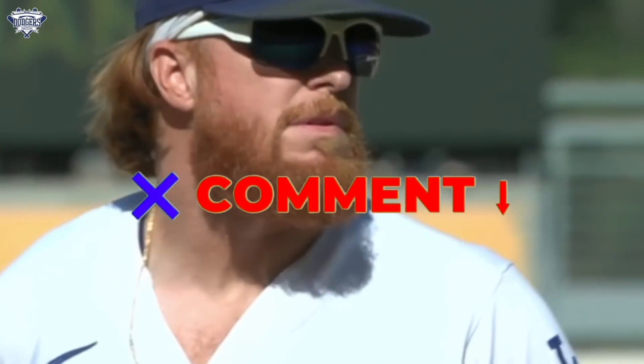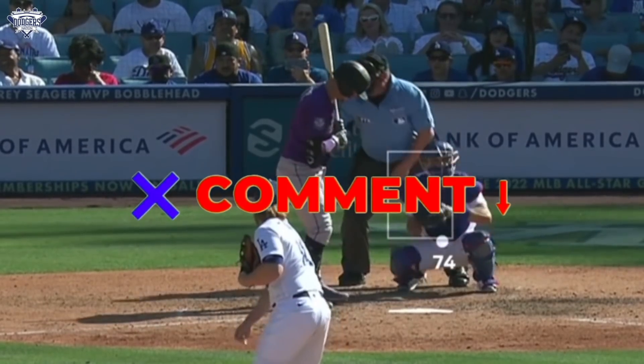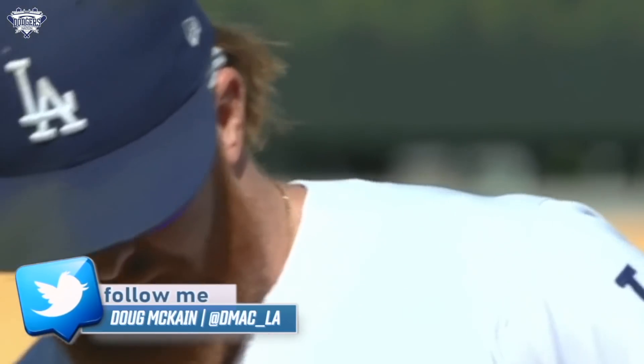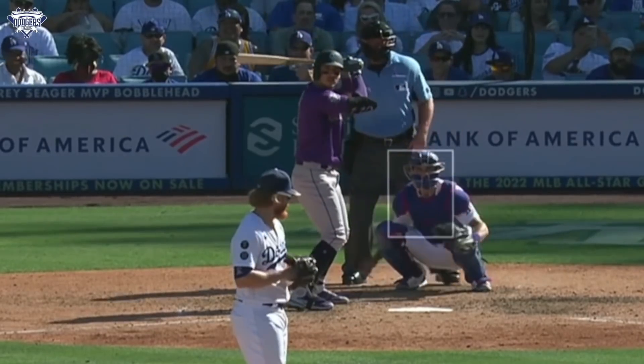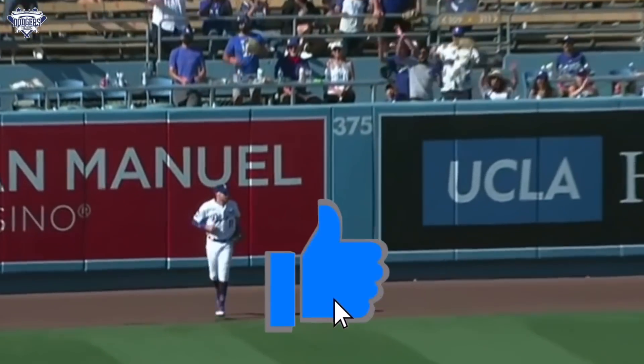Let me know down in the comments — what grade do you give Justin Turner's MLB pitching debut? And do you think having position players pitch is bad for baseball? My name is Doug McCain, follow me on Twitter and Instagram at DMACC_LA for all things Dodger baseball. Subscribe to the Dodgers Nation YouTube channel, hit the notification bell, and smash that like button. For the latest Dodgers news head to DodgersNation.com, for merch head to GearUp.LA. Until next time — think blue, bleed blue.